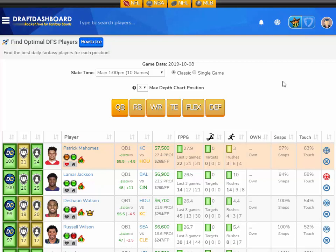Steelers quarterback Mason Rudolph is expected to be out this week with a concussion, so that's not good news for the Steelers pass catchers. That's our injury report early in the week for week 6.